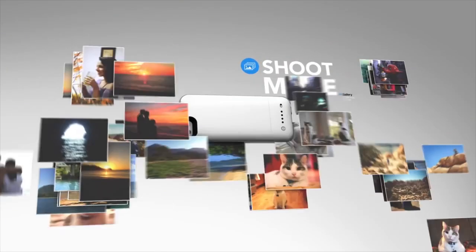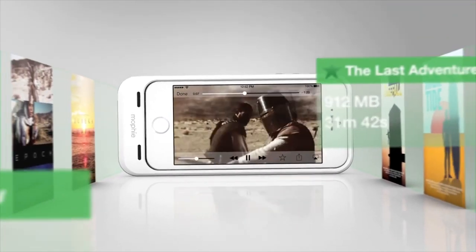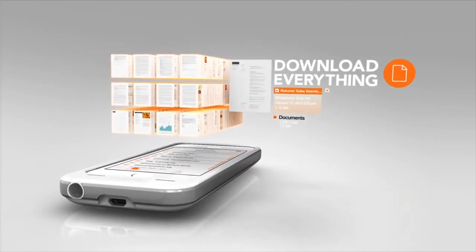Store up to 16,000 more photos. Choose from 9,000 more songs. Watch up to 14 more hours of movies. And download everything from email and the web.